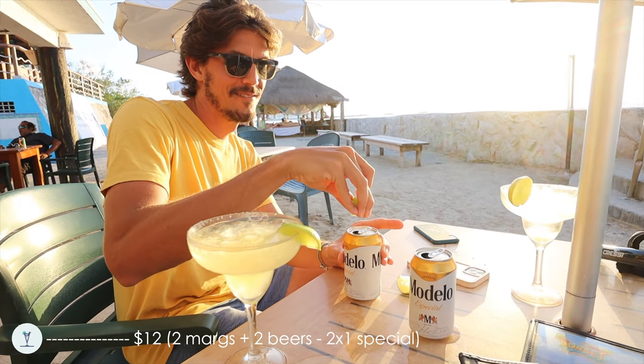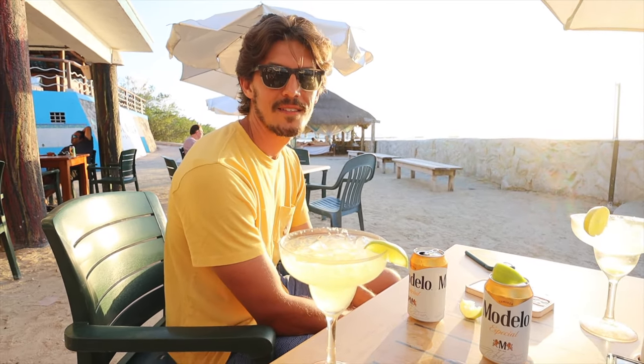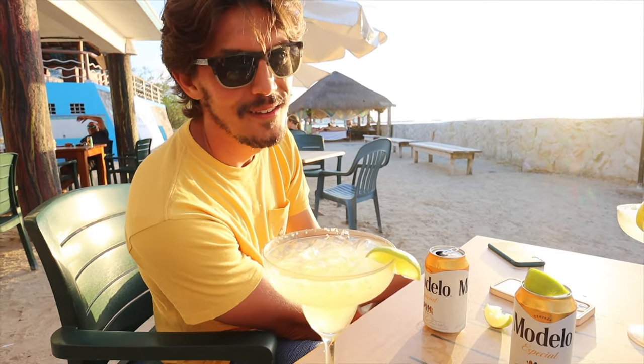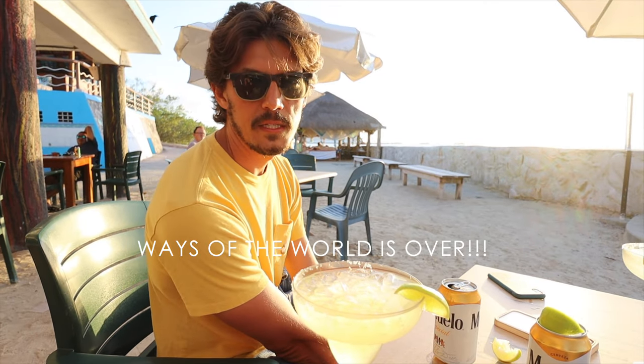Happy hour! Are you happy? I'm pretty happy — it's a happy hour. I think we're going to move to Cozumel. I think so too. It's official. You heard it here first — the Ways of the World is over.